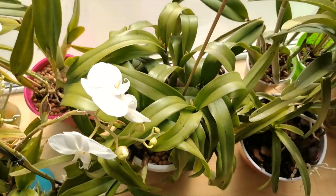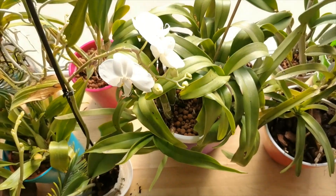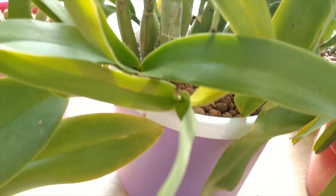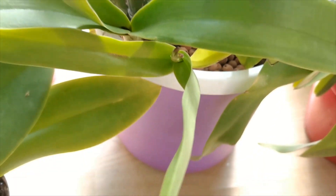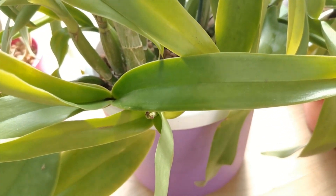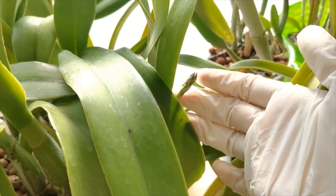Here we have the gorgeous Iwanagara Apple Blossom Pink. She does have some spikes but they are not going to be very big because she was stressed when I moved her here — I dropped it and a lot of roots died. So last year she just rooted herself back.